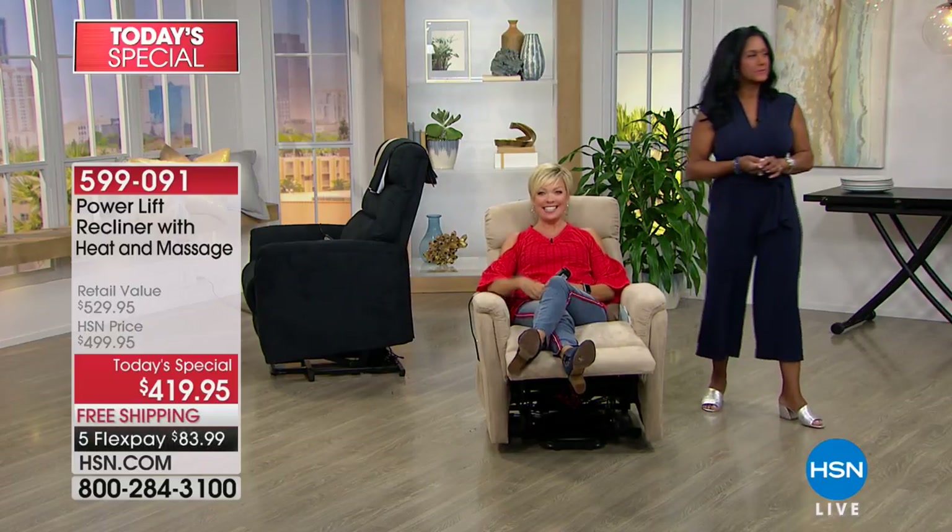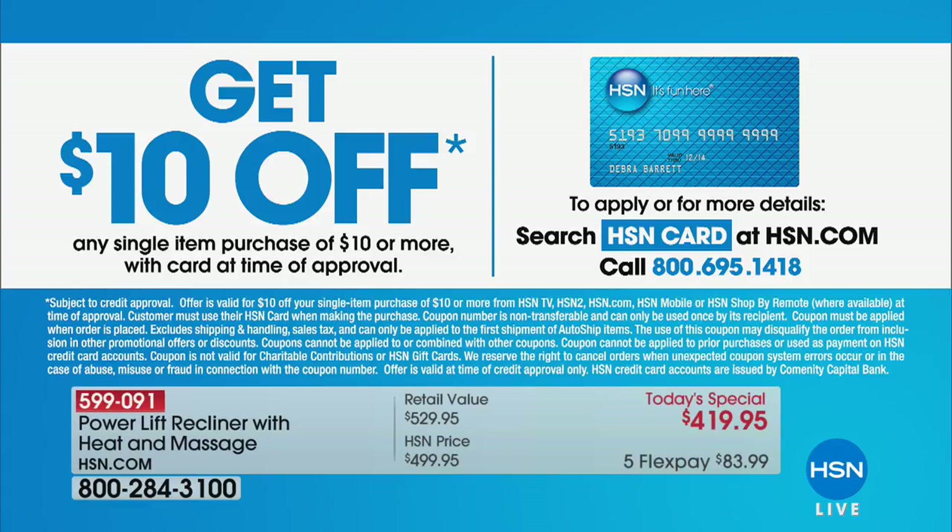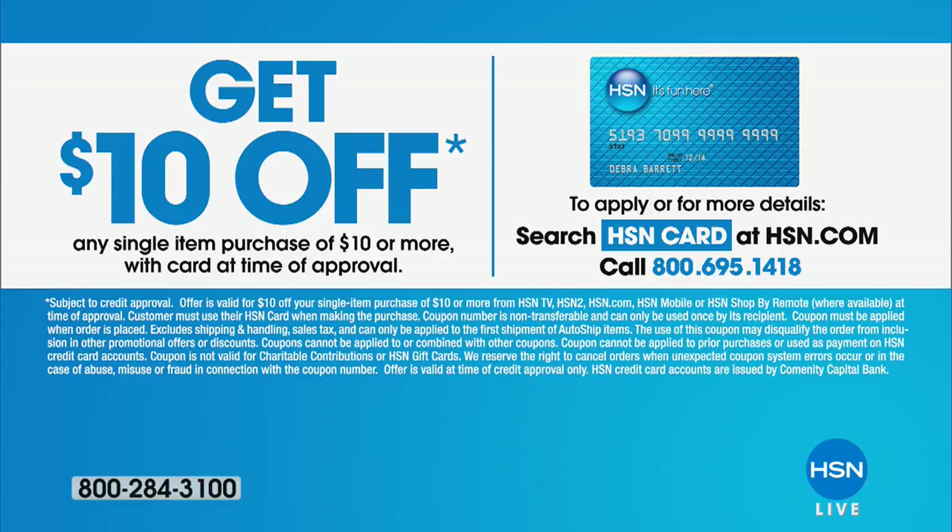If you don't have an HSN card, you can apply right now and take another $10 off your first purchase, which could be our today's special. The price will be $110 more tomorrow, plus add shipping which is around $75. So your savings is significant by placing your order today. Item number 599-091.